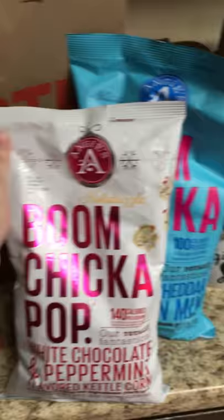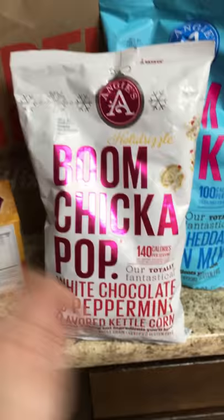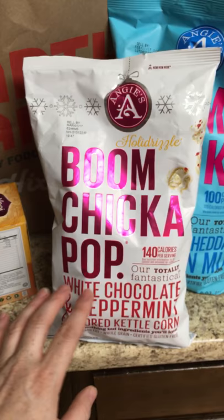They had buy one get one, so I picked up this Boom Chicka Pop white chocolate and peppermint flavored kettle corn. I guess this just has like a flavored drizzle on the top. I've never tried this. It has a few more calories, but it is a holiday item and was on sale, so I wanted to give it a little bit of a try.